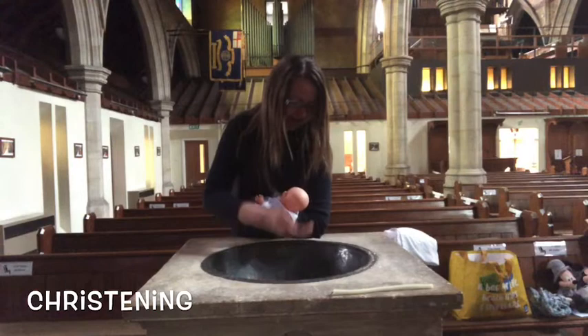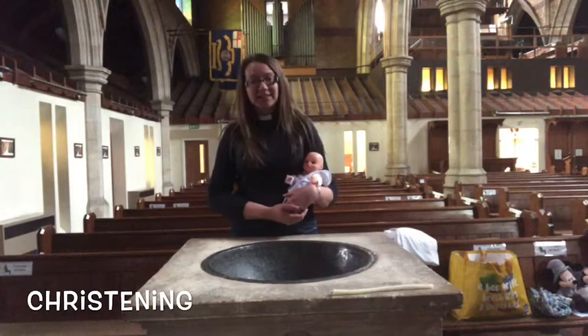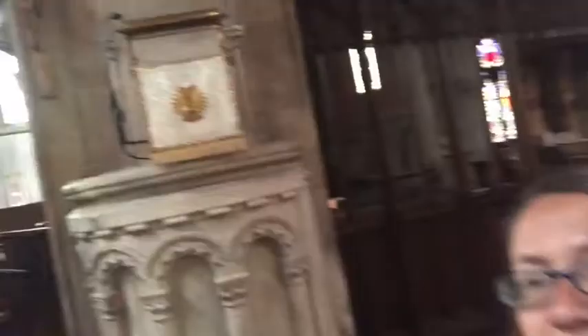I baptise you in the name of the Father and of the Son and of the Holy Spirit. Amen. The baby is now christened, belonging to God's family. We also give the person who is being christened a special candle to take away with them. This reminds us that now they belong to God's family, they have a special job to do — to shine as God's light in the world.